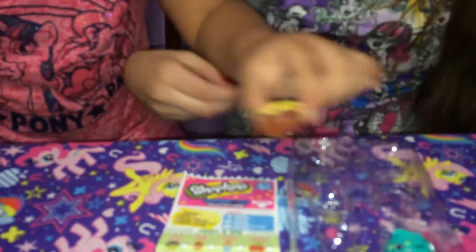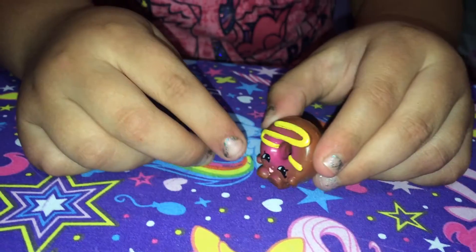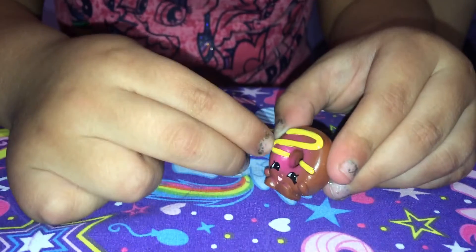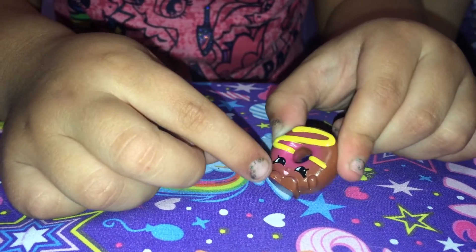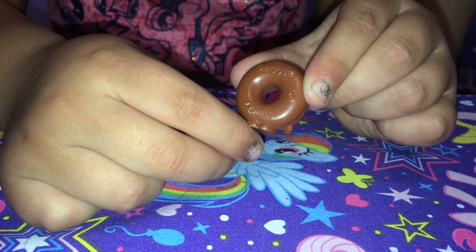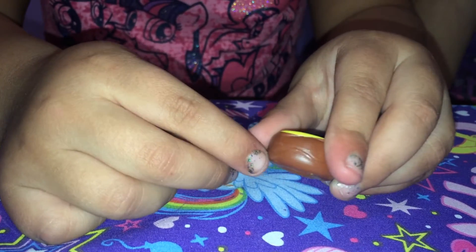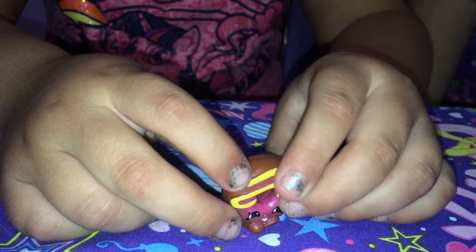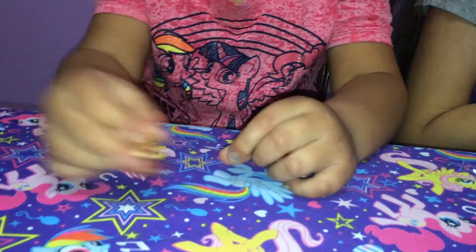So this is Dolly Donut - she's a rare. This is like some yellow frosting. Look at that. She has like a little pink in her eyes. Here's the back - chocolate frosting! I love chocolate donuts, especially that one. That one was a yummy chocolate donut.